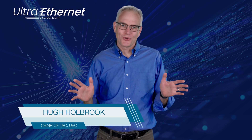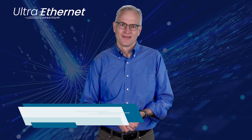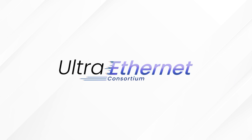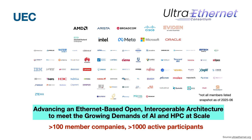Hi, my name is Hugh Holbrook and I'm excited to talk to you today about UltraEthernet. The UltraEthernet Consortium is a standards organization that formed with the goal of enhancing Ethernet for the needs of AI and HPC. We have more than a hundred member companies and a thousand participants collaborating on this, and we're now ready to release our 1.0 specification.